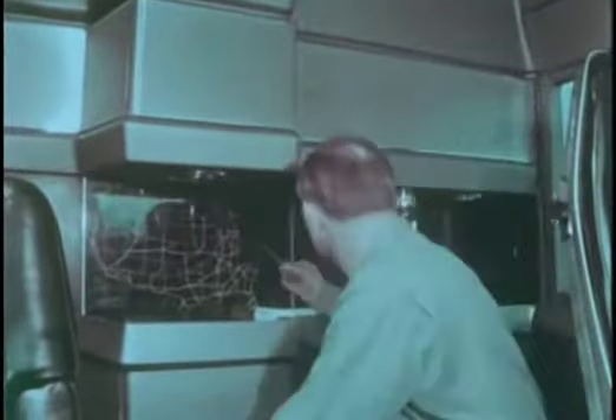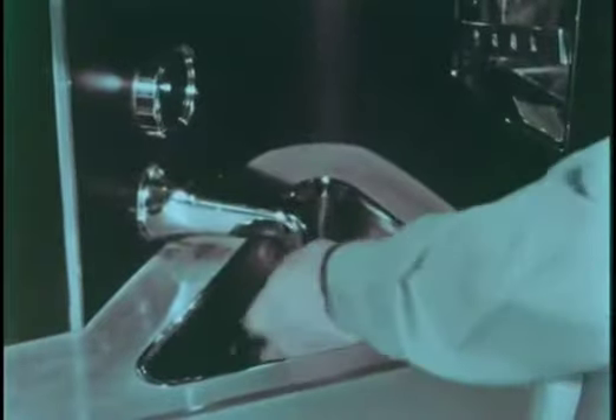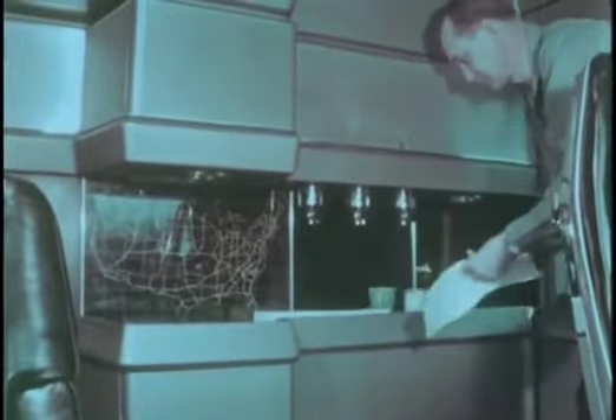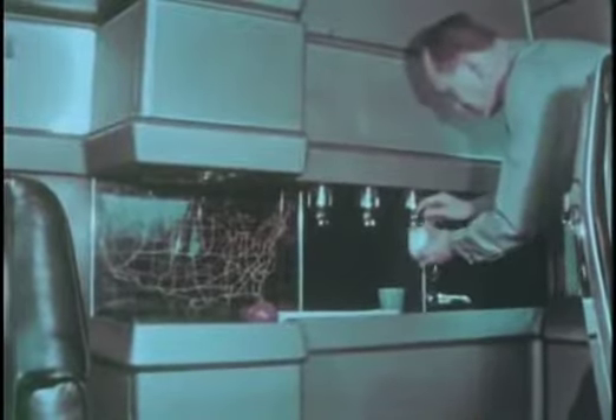At the rear of the cab is an express truck route map of the United States. A wash basin and concealed toilet. A small refrigerator.